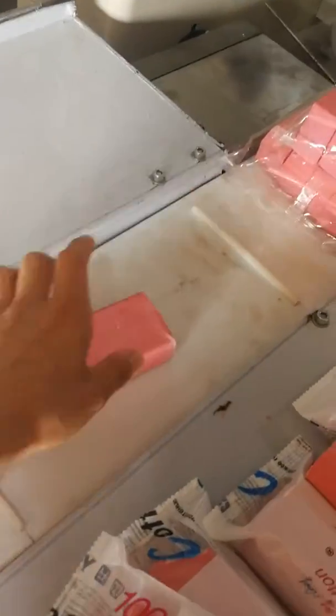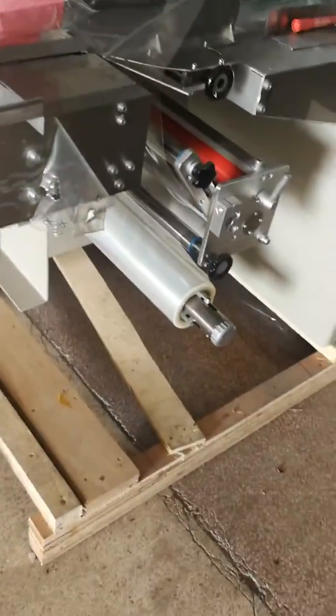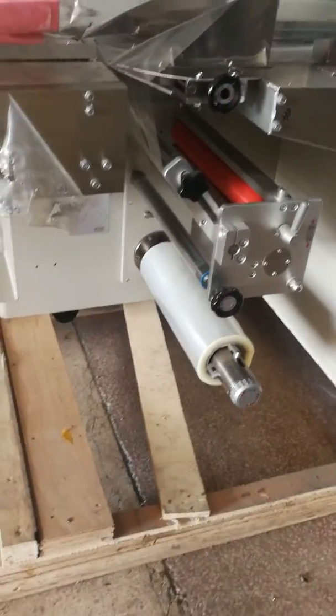It will pack like here. We put the product here, or we put the product here, it will pack. We put the film here.